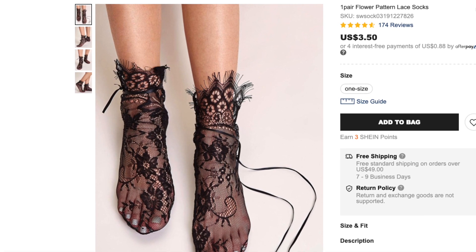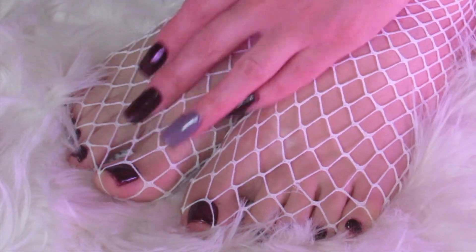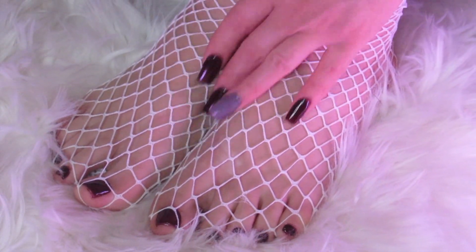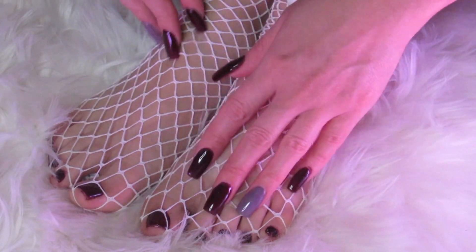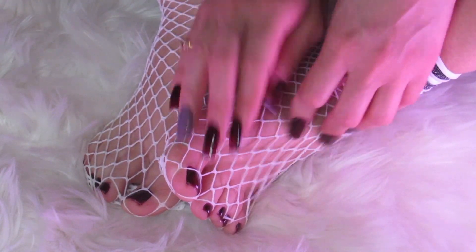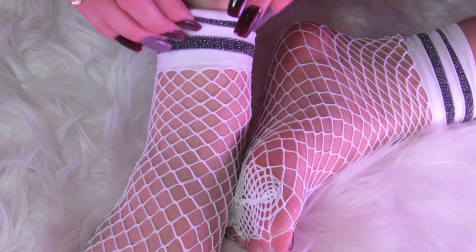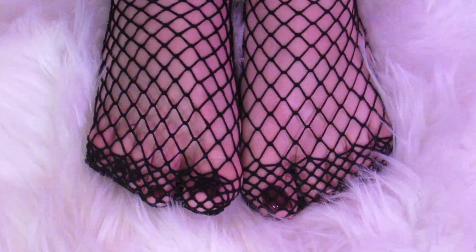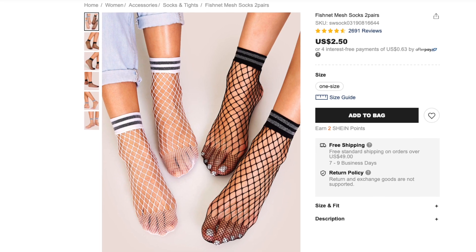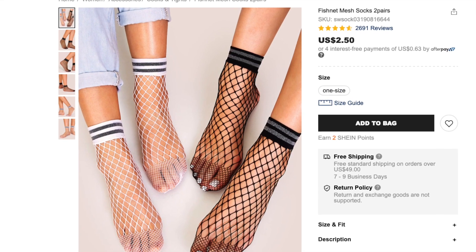Okay, let's go on to the next pair. So this is how they look on. These feel exactly like the first pair that I tried on. The fishnet feels very stretchy, durable, and comfy. I could fall asleep to the sound. I got two pairs in the package — a white and a black pair. They have a nice metallic design that goes around the ankle. I moved the hem below my toes in the white pair. This is how it looks if you place the hem at the toes. Still so cute. These were only $2.50 — a great price for two pairs.